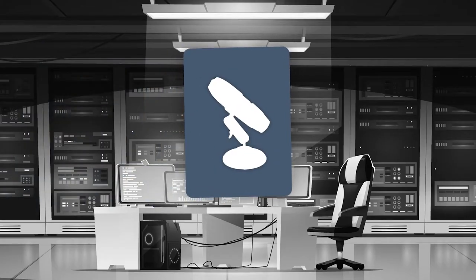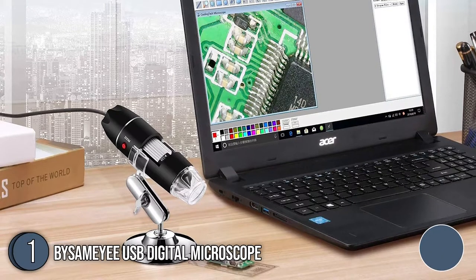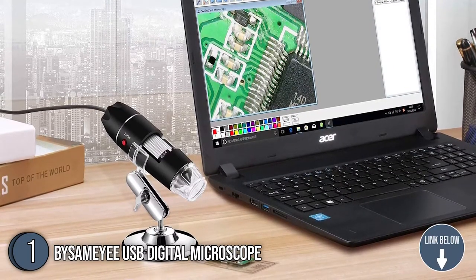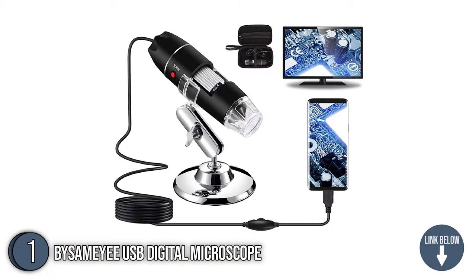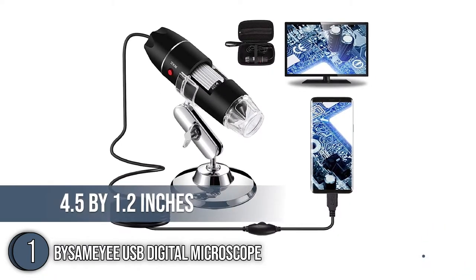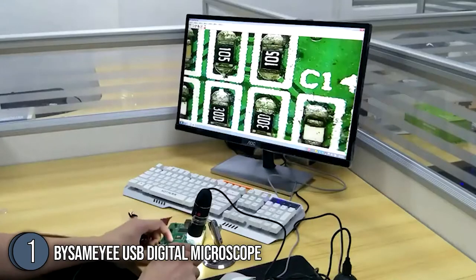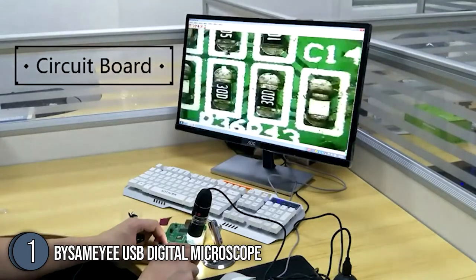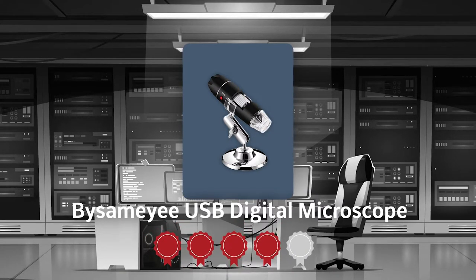The first portable microscope on our list is the Baisameyi USB Digital Microscope. Whether you're spending time with nature to find elements for your scientific research, or you're simply curious about the micro-world, the Baisameyi USB Digital Microscope will definitely make your ventures easier. With a weight of 9.1 ounces and a profile of 4.5 inches in length and 1.2 inches in width, this product won't take up much space on your study desk or travel bag. TrustedShopperGuide.com has awarded the Baisameyi USB Digital Microscope a 4-batch rating.